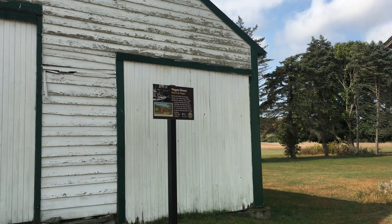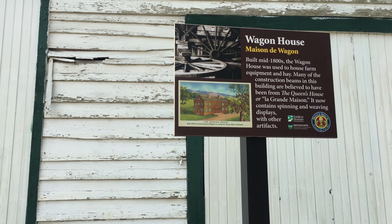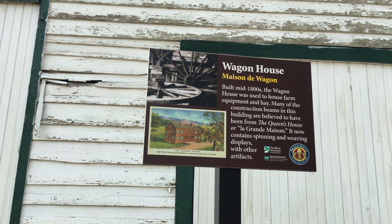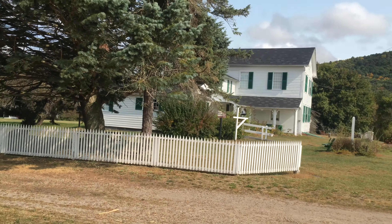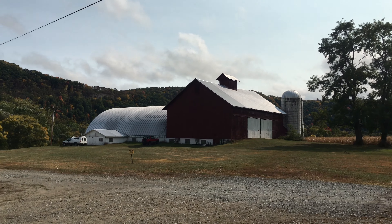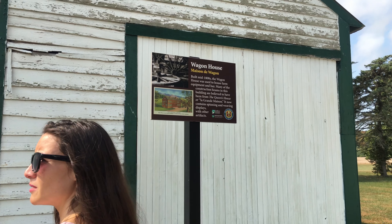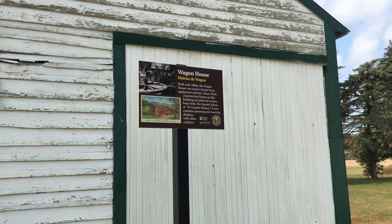Wagon house — built in the mid-1800s, wow. Look at that — built in 1794, the Queen's house. The Marie Antoinette — that was the little house that we stopped at across the way, where the bar and restaurant is, with the nice wall.